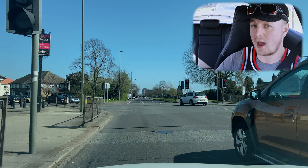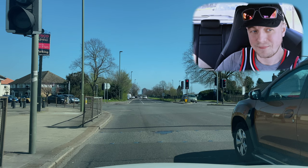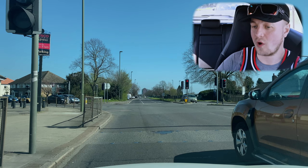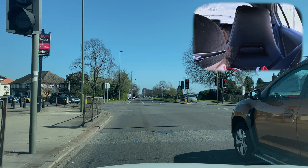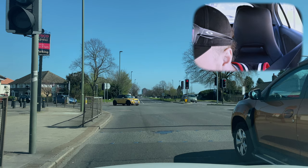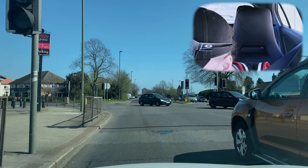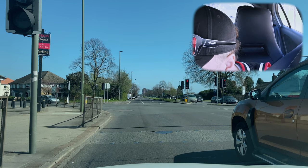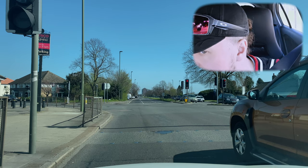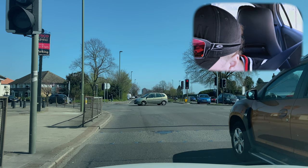We had a bicycle earlier, and we're going to take the fourth road on the left. Stig, how are you with your counting? This is the second major junction — now we're taking the fourth road on the left. One: the drive. Two: I don't know what that road's called. Three: Alexandra Road. Four — just before the next major junction. Can you see the traffic lights down there? It's going to be just before that, turning left onto Scots Avenue.